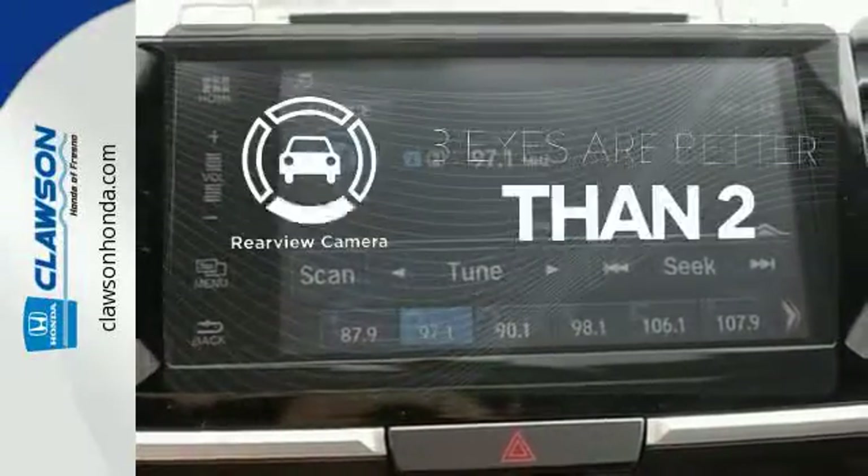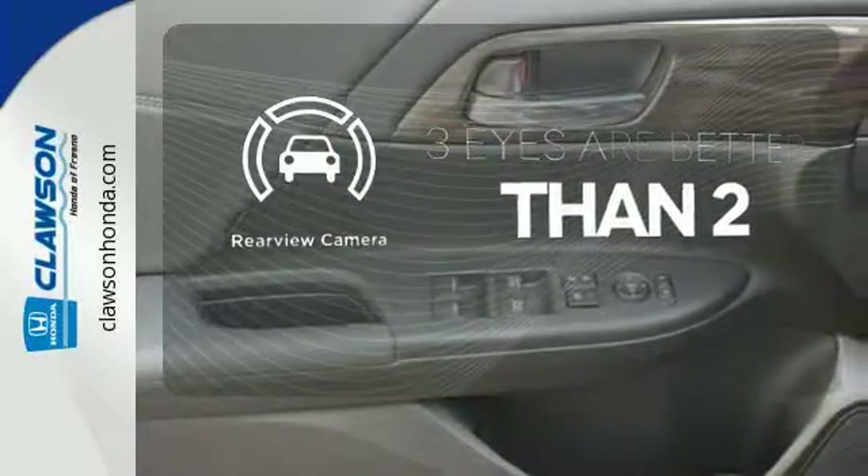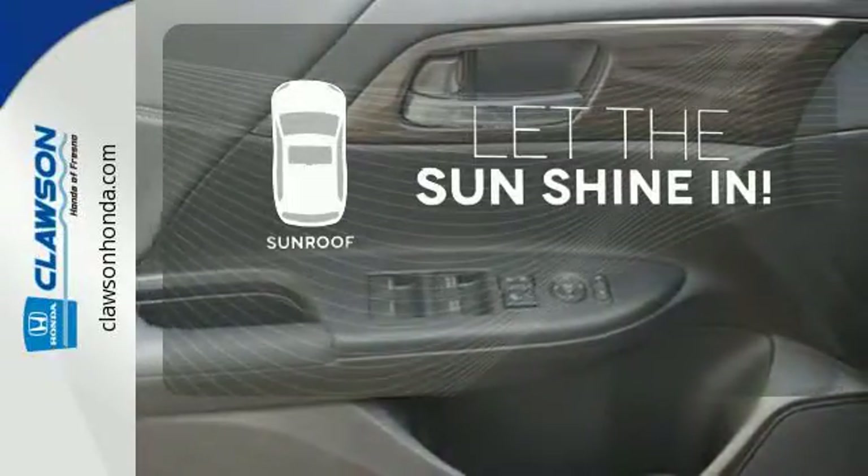The backup camera gives you a clear picture of what's behind you. Let the sunshine and fresh air in with the sunroof.